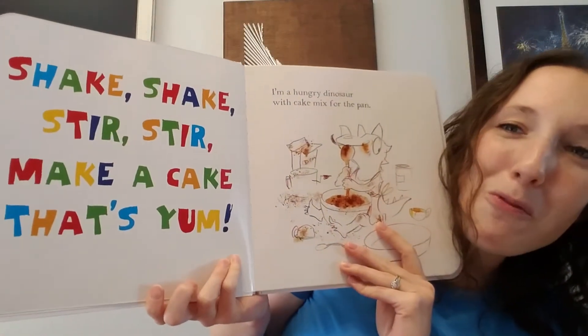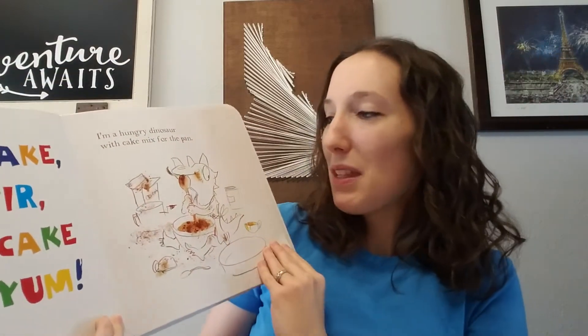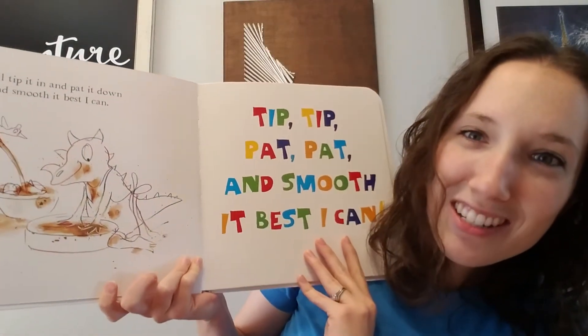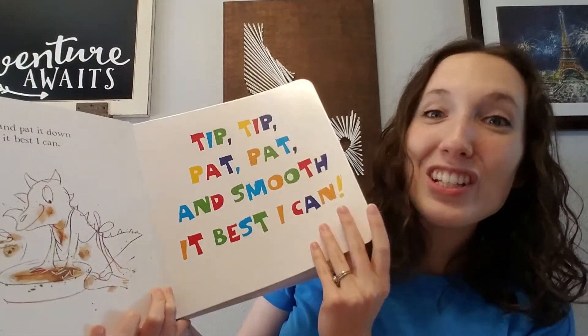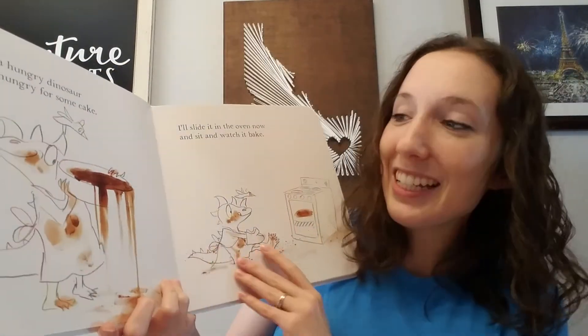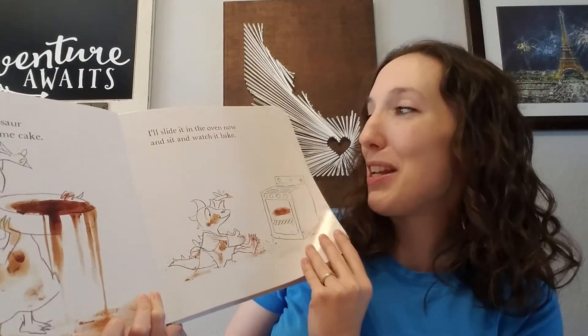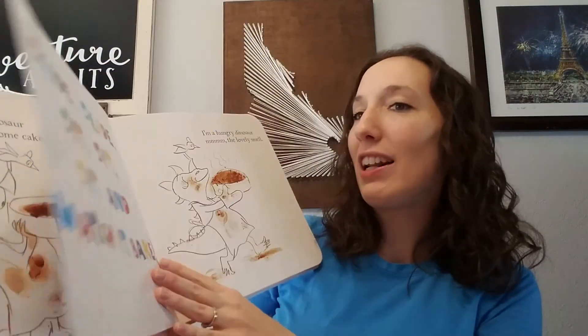So you see we have simple rhyming text, fun illustrations, and a fun fact about those illustrations is that the illustrator actually used real frosting and sprinkles as part of these pictures. And you can see that in there and that's a lot of fun.